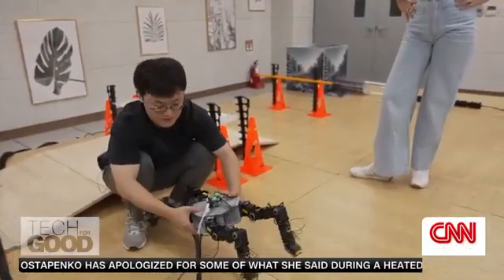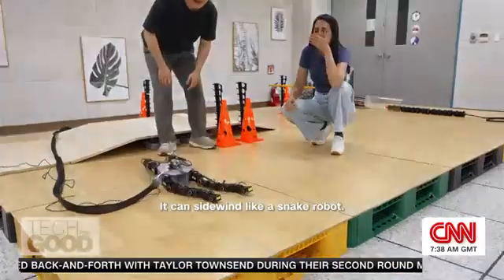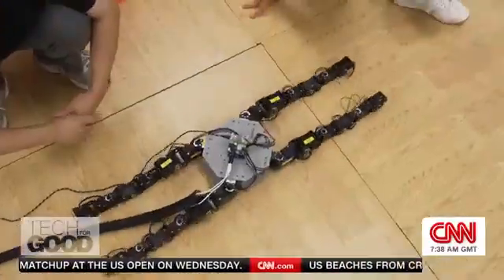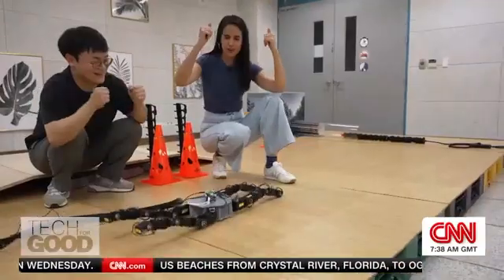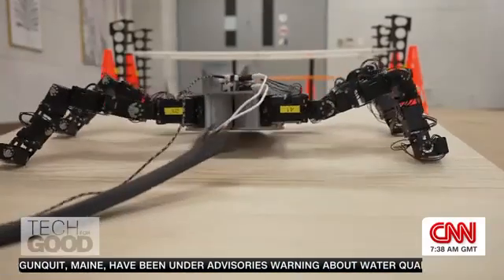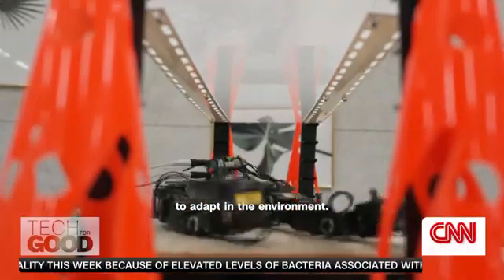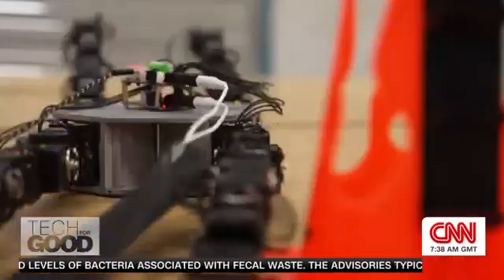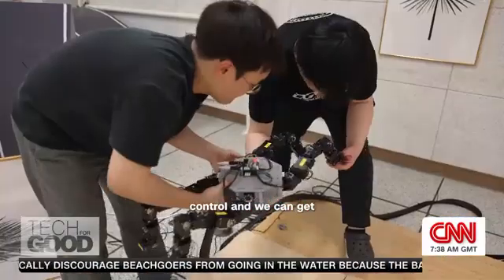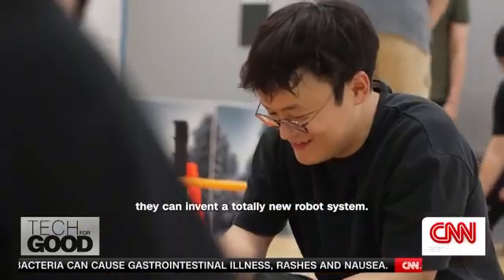They've taken it a step further with the quadnake — a four-limbed robo-snake that can walk and sidewind like the snake robot. I've never seen a quadruped robot move like this before. The team are testing out the robot's 24 degrees of freedom, or the multiple ways it can move its limbs, on an obstacle course. We can change its body height to adapt to the environment, enabling it to be used in search and rescue operations. We often face problems in design and control, and we can get a solution from biomimicry — from that, they can invent a totally new robot system.